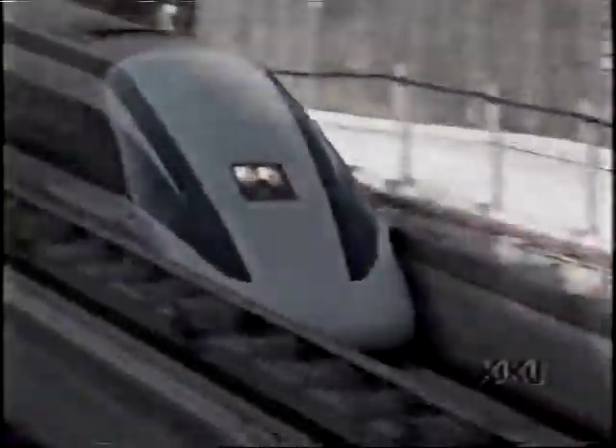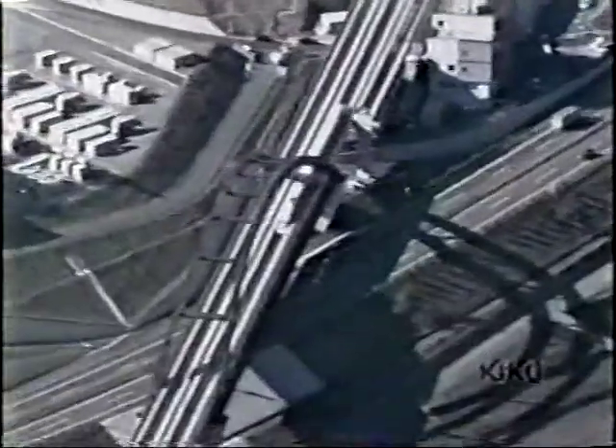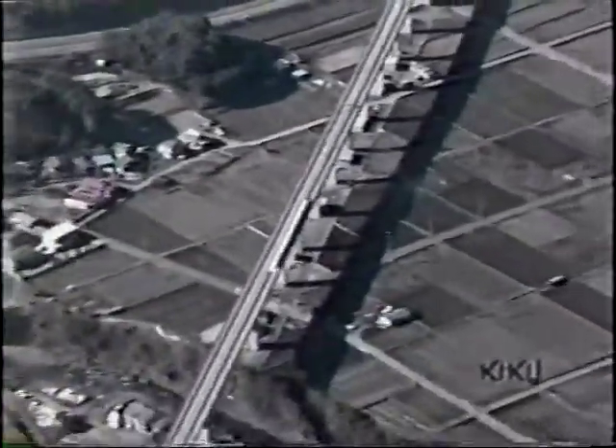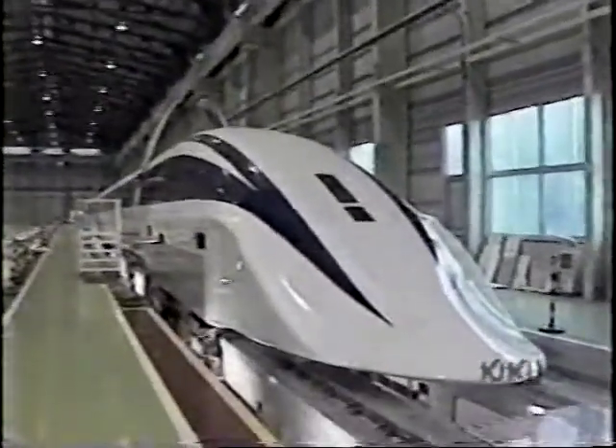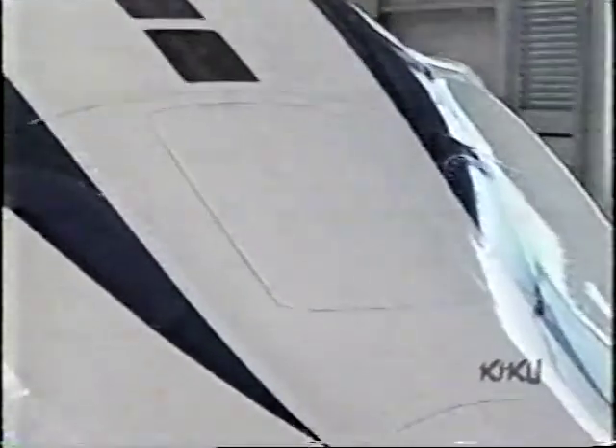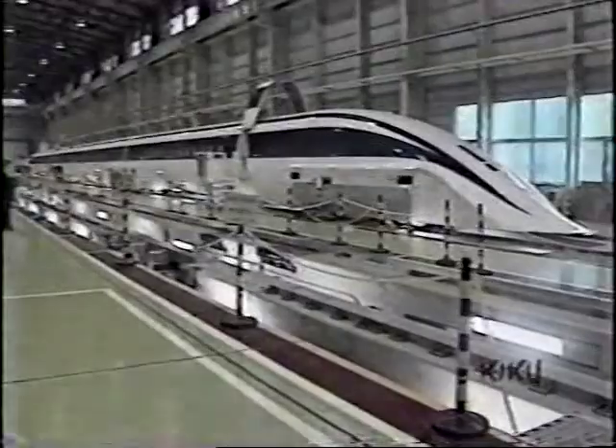In an over-congested world, would it not be pleasant to travel at 500 km per hour in the new Maglev Linear Motor Car? So say researchers at the Railway Technical Research Institute. Magnetic propulsion and aerodynamic design provide a safe, smooth ride.